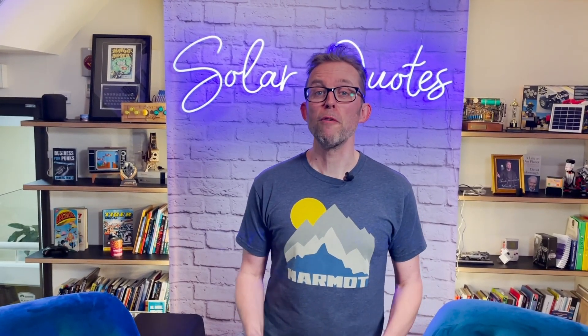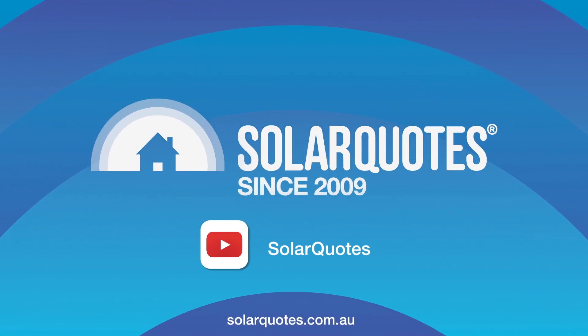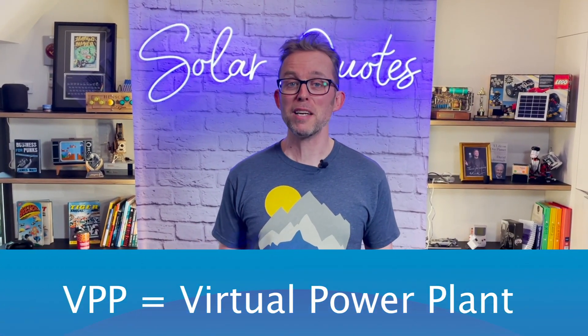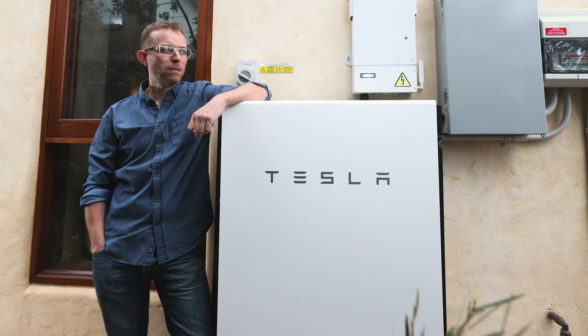Three things I wish I'd thought about before I signed up for a VPP. I'm Finn Peacock, the founder of SolarQuotes. Four years ago, I signed up for an AGL VPP. I'm not going to bash VPPs in this video because I actually got a great deal — $14,000 worth of Tesla Powerwall II for about $4,000. I saved 10 grand by giving AGL permission to use my battery almost any way they want. So I've had it for four years — what have I learned?